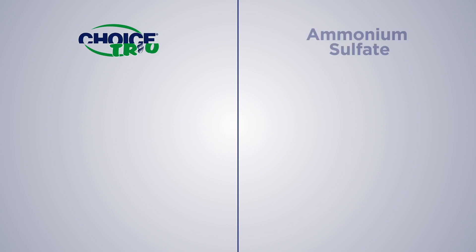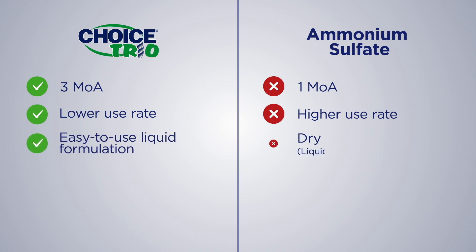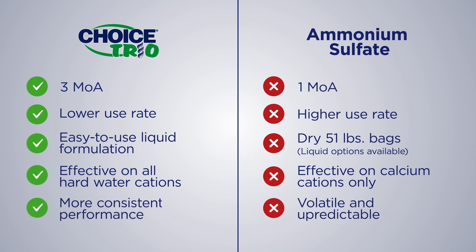Why use Choice Trio over ammonium sulfate or AMS? The answer is clear. Choice Trio has lower use rates, an easy-to-use and handle liquid formulation, proven effectiveness on all hard water cations, and gives more consistent performance over AMS.